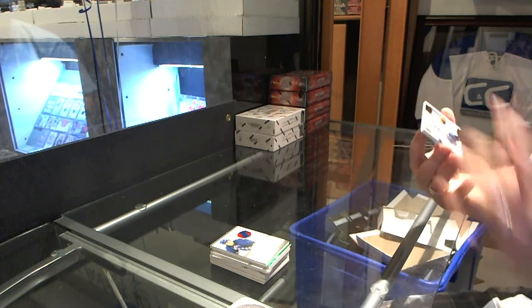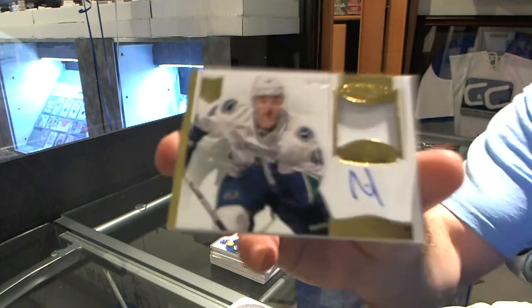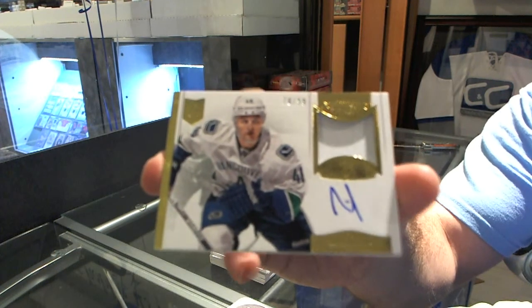And for the Vancouver Canucks, number 99, Nicholas Jensen, autographed patches.